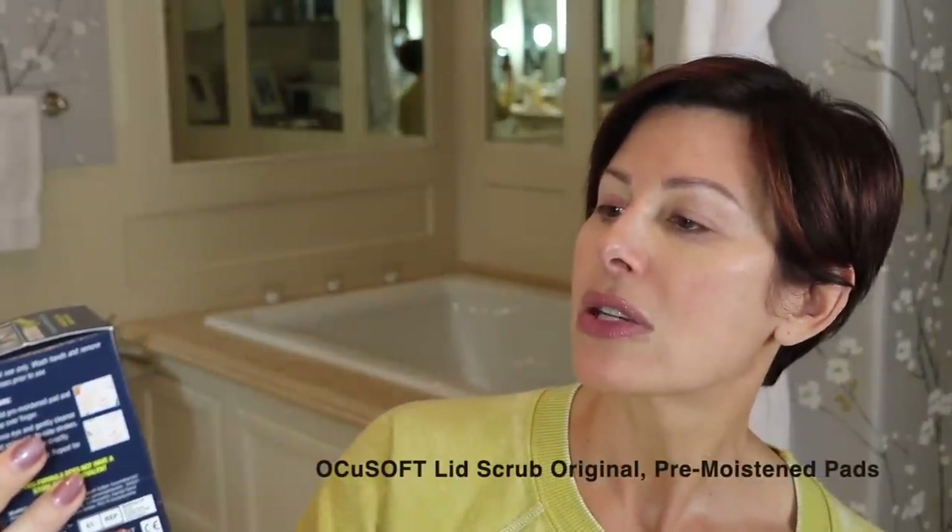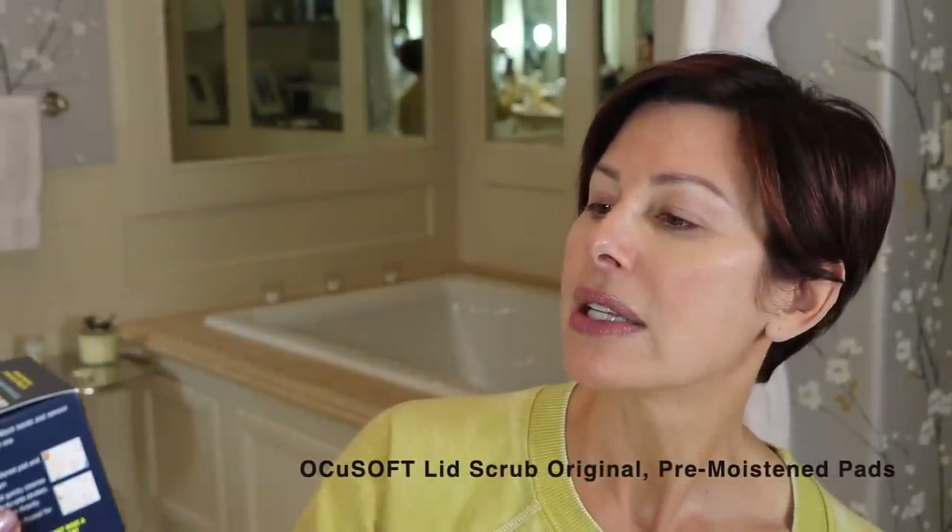Next up, sent to me by a viewer, is OccuSoft Lid Scrub Original — an eyelid cleaner for mild to moderate conditions that cleans, comforts, and refreshes for soothing relief. It's a moistened medicated pad. After washing your face, use it to scrub the eye area for about 30 seconds and then rinse with warm water. It completely cleans the eye area and has an added benefit of calming and soothing.